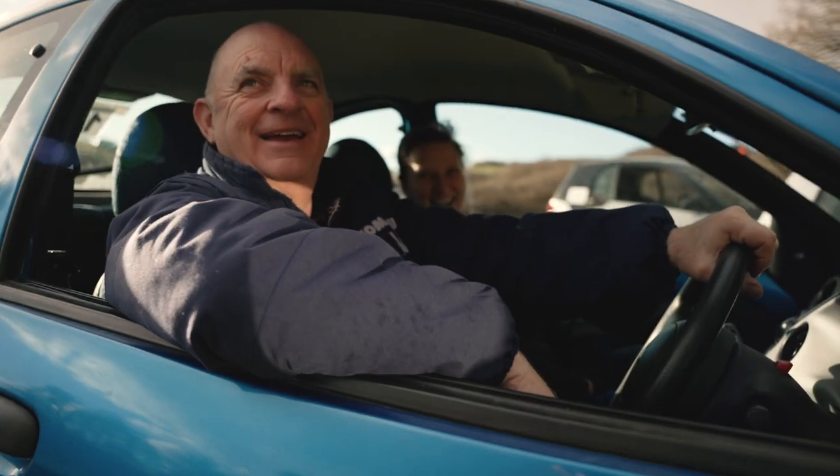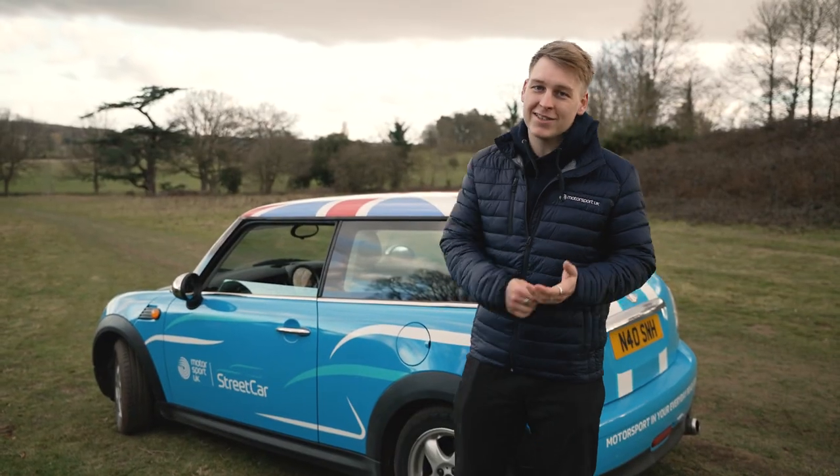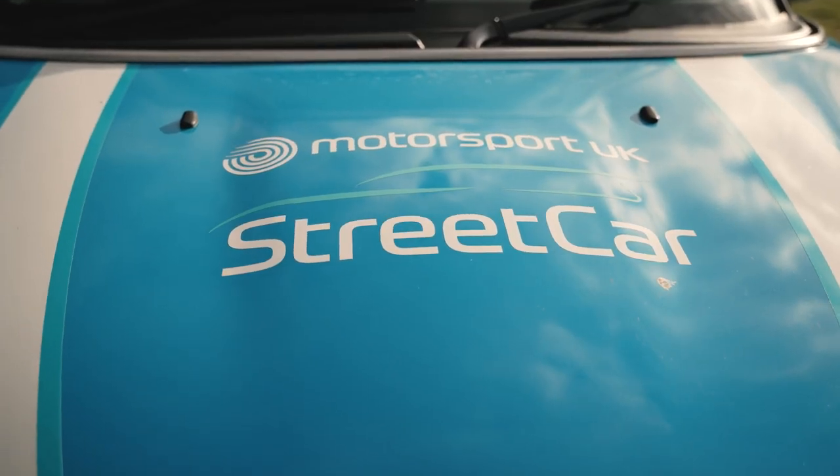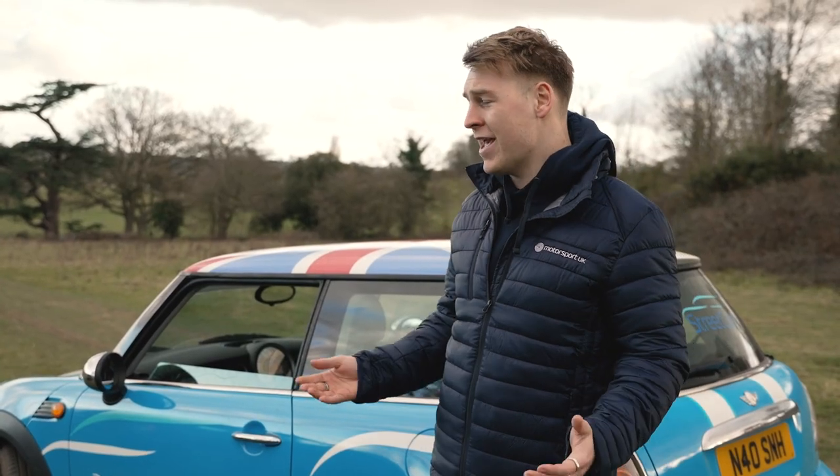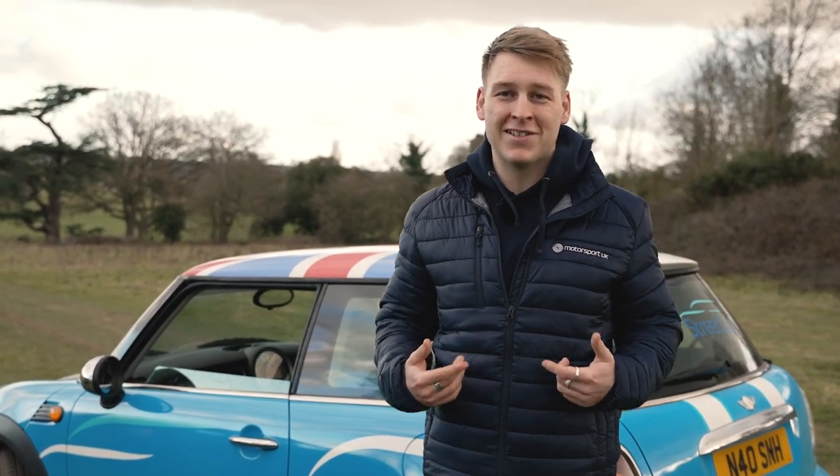If you're interested in doing this yourself, go to the Motorsport UK website, sign up for a free license and look out for the street car campaign. Get yourself entered to one of these events because it is amazing. I know I'm going to do a few more of these, so hopefully I'll see you here.